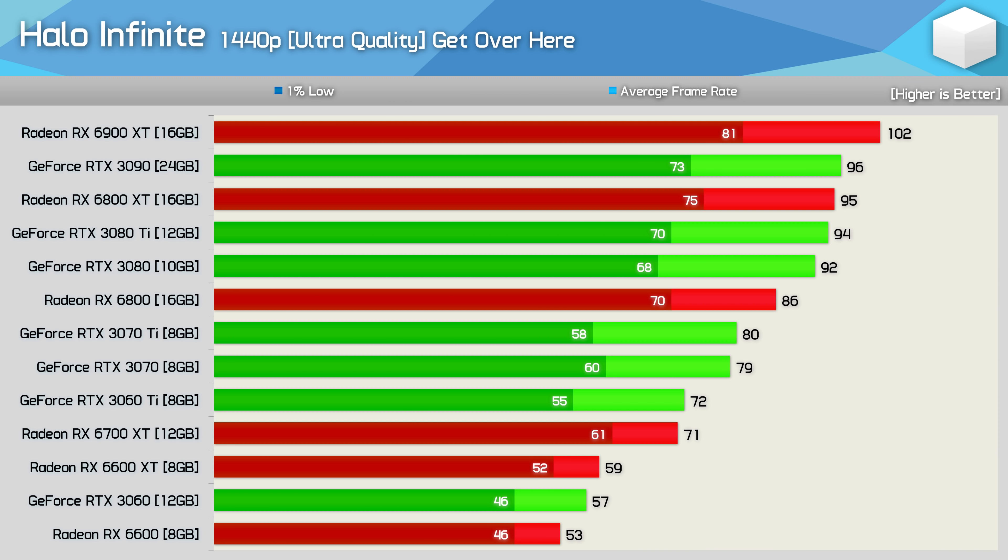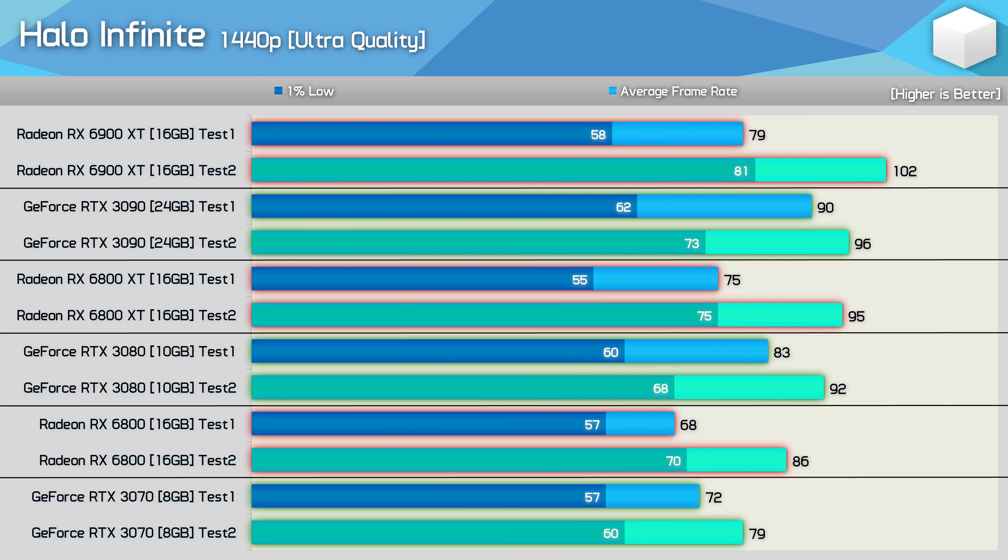Moving to 1440p, we find that the Ampere GPUs are better fed with the higher resolution, particularly true for the higher core count models. As a result, the 6900 XT was now just 6% faster than the 3090, while the 6800 XT was 3% faster than the RTX 3080 — so not the 18% KitGuru reported, nowhere near the 21% from ComputerBase, but performance is now trending in AMD's favour. Comparing Test 1 data with Test 2 at 1440p, the GeForce GPUs saw a 7–11% performance uplift depending on the model, while the Radeon GPUs were 26–29% faster when using the less demanding benchmark pass.